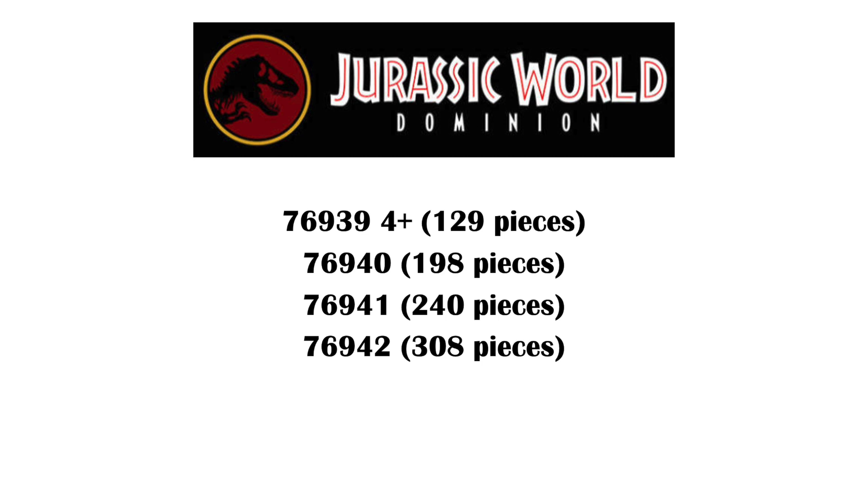So in summer 2021, we're apparently getting set number 76939, which is a 4-plus set with 129 pieces; 76940 with 198 pieces; 76941 with 240 pieces; and 76942 with 308 pieces.